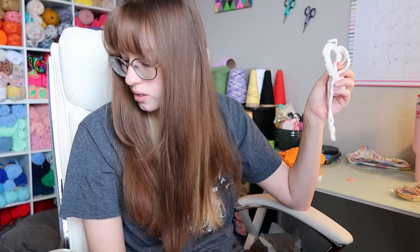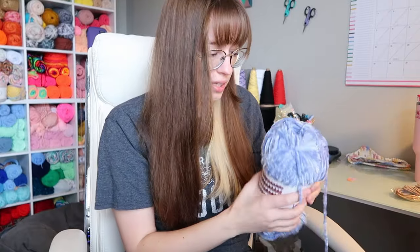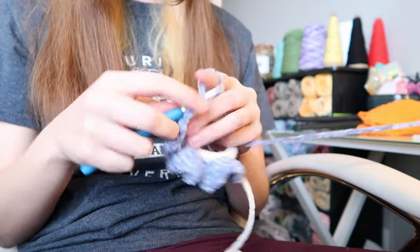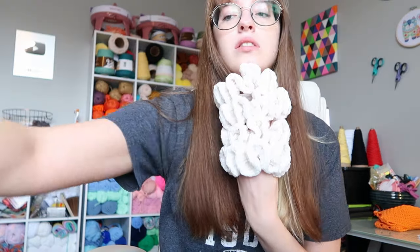Done, done, done and done! That looks nice. I ended up with eight scrunchies — I can pair up six as individual colors and put two together as a mystery scrunchie pair. Now I'm going to take quick pictures of these to put them up for sale, and after that we're going to pack some orders.